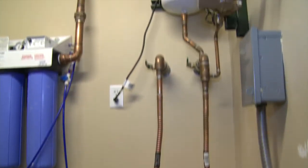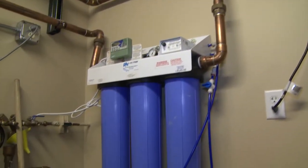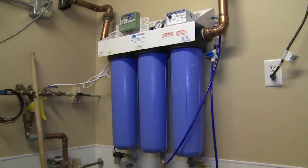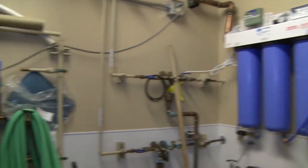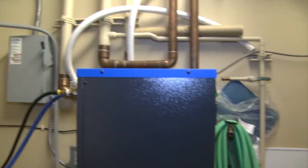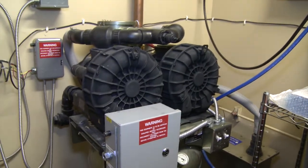We use water filters on all water entering our building, and then the water is filtered once again before it enters the Mesa waterway system. Our mercury separator removes 99% of all heavy metals, including mercury, cadmium, beryllium, nickel, and more.